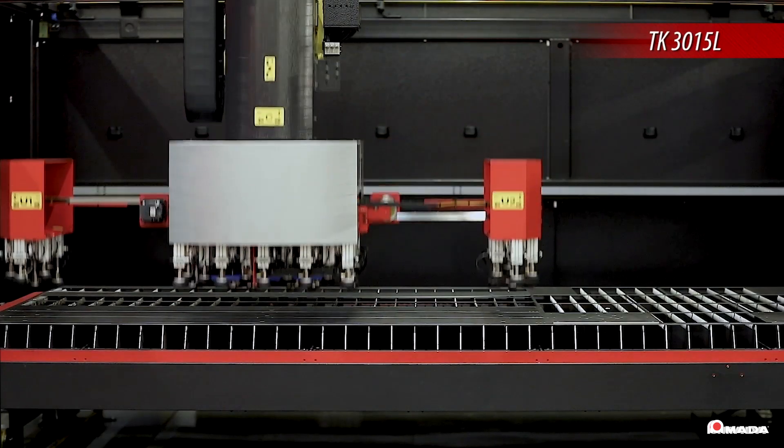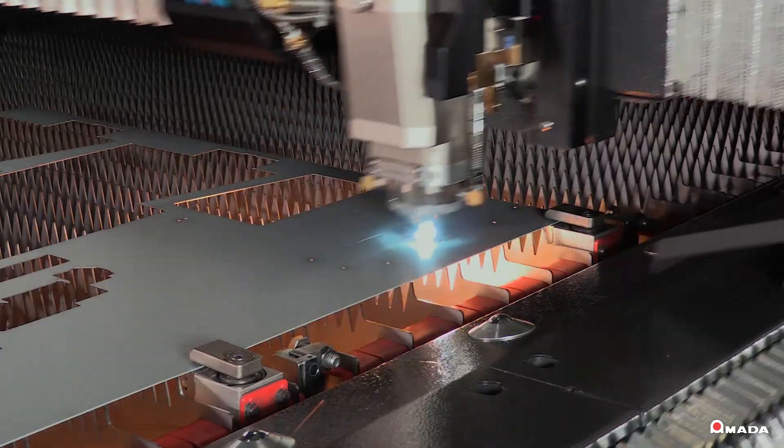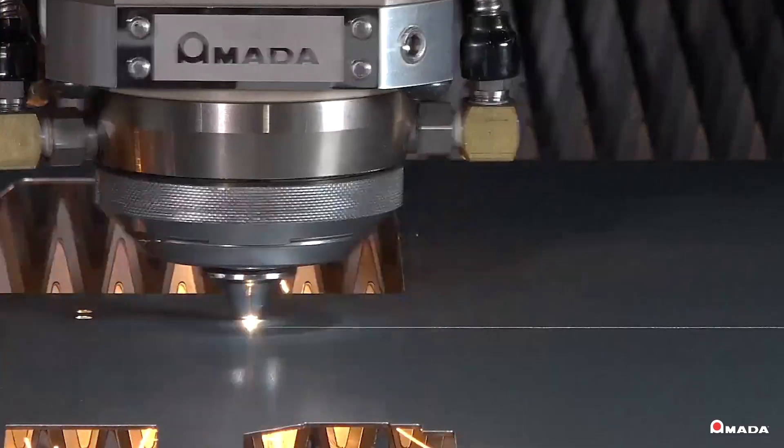Visit us online to learn more about the Ventus AJE series fiber lasers with Amada's patented Locust Beam control technology and our full line of innovative manufacturing solutions.